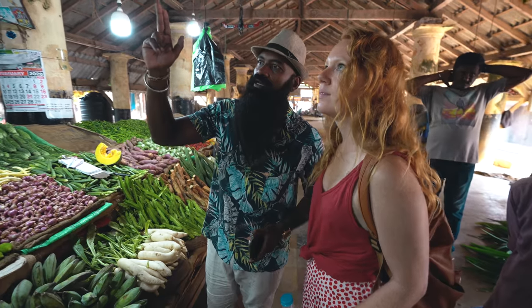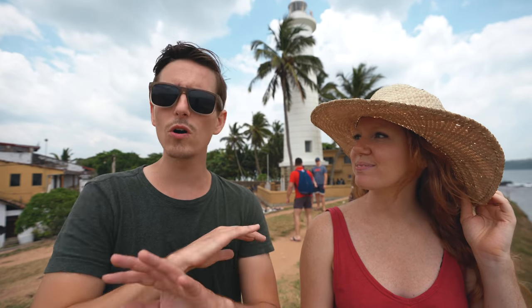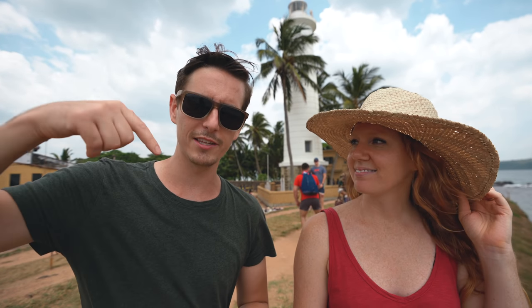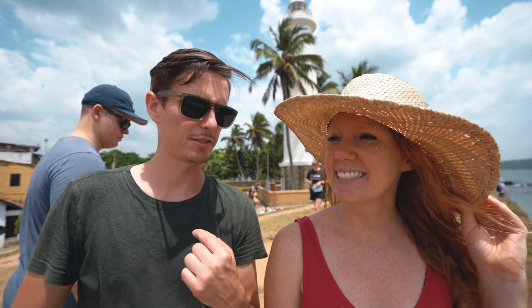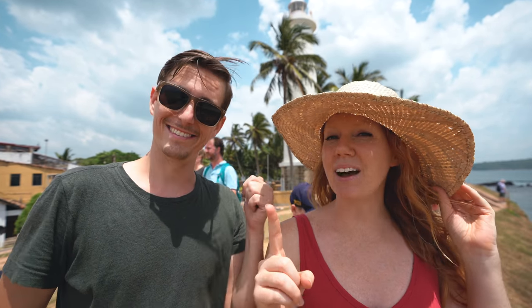The guys at Tuk Tuk Rental introduced us to a local guide they know down here. His name is Shanjay — he does tours of the old town, some food stuff, all kinds of tours. We'll have his information linked in the description below. We're about to go meet up with him and he's going to take us to a local spot for a Sri Lankan breakfast. We're going to hop in a tuk-tuk — not our tuk-tuk — and probably get some hoppers. Let's go.